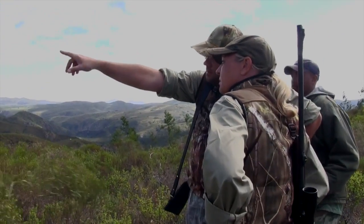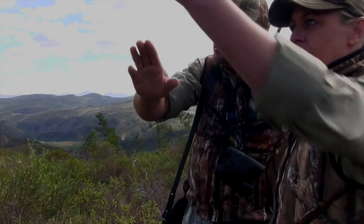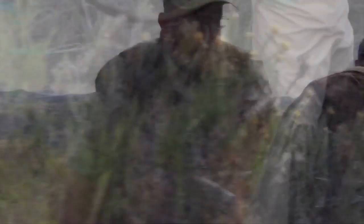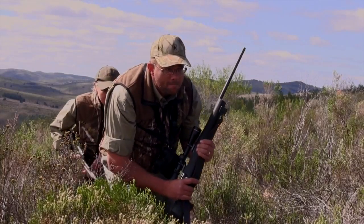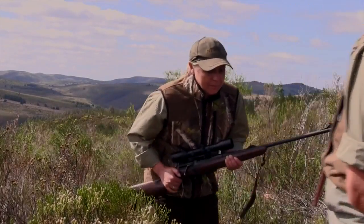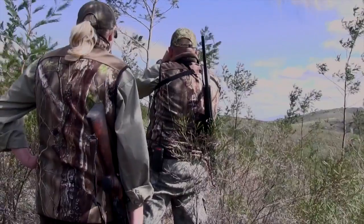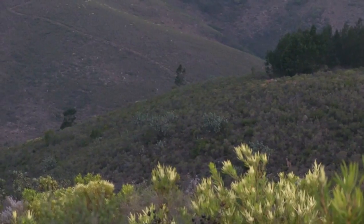We're standing behind the trees. We stalk as fast as we can, but we need to gain a lot of height to get level with the eland, and this is a tough task. But it seems we're in luck as we emerge from a section of dense bush and spot the herd ahead of us. There's a small valley between us and them, but as the crow flies, they're only 200 yards away.